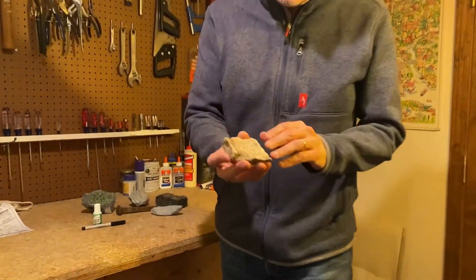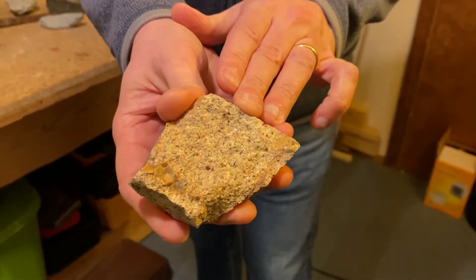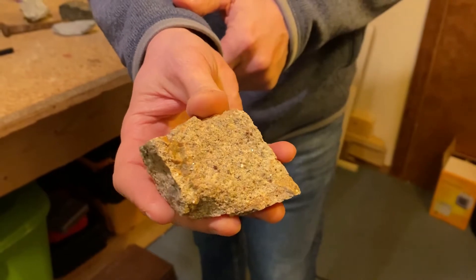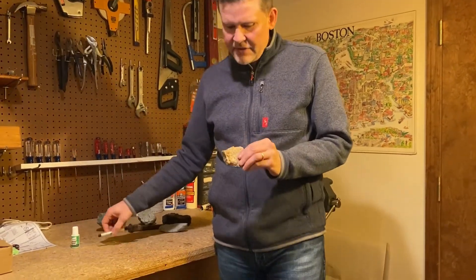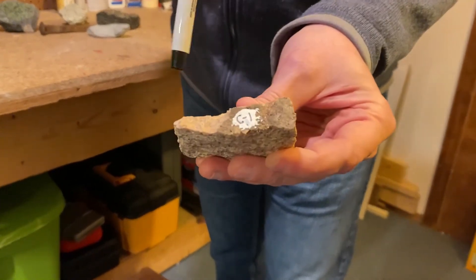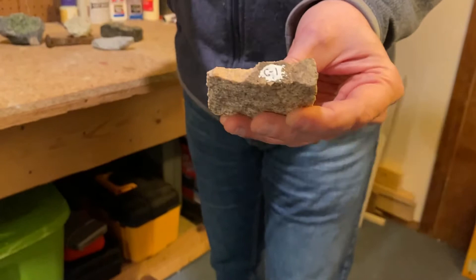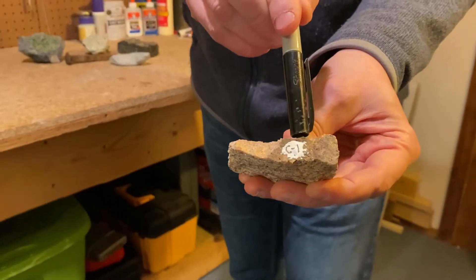We're back at home now, and here's the rock we collected — and it is a beauty. You can see sparkling silvery mica, lots of pink feldspar, and even a bunch of little bitty deep red garnets. Before I add it to my collection, I want to label it. I like to use a little bit of whiteout and dab that on there on a surface I don't care about as much. Then I take my marker and write a C for Carlisle — that's the town I collected it in. It could be the state or the country. And then one, because it was the first sample I collected in Carlisle on our trip.